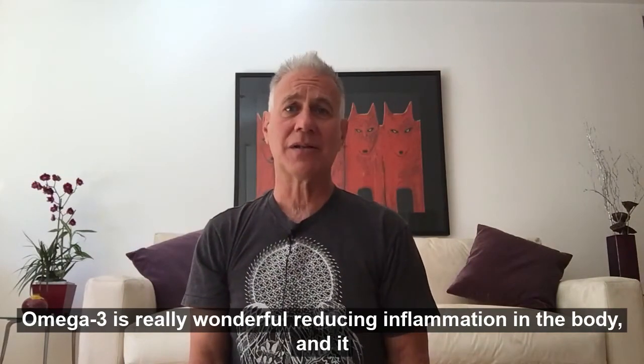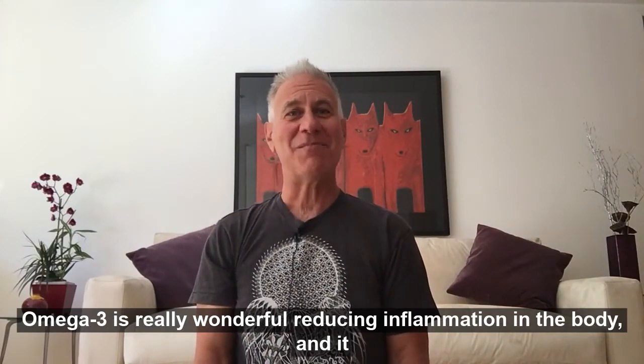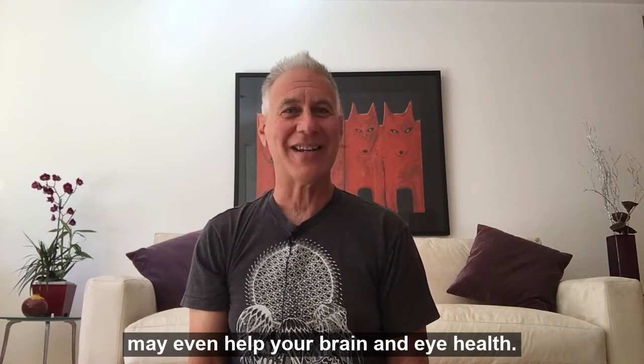Overall, omega-3 is really wonderful at reducing inflammation in the body, and it may even help your brain and eye health.